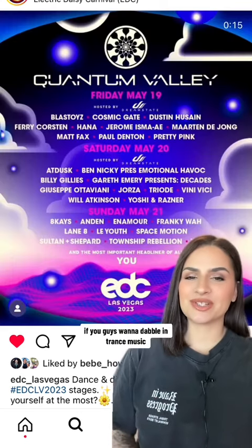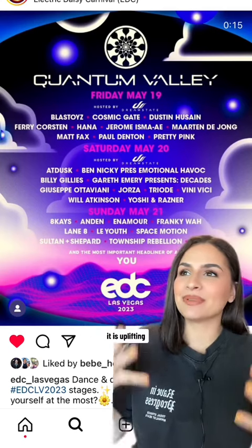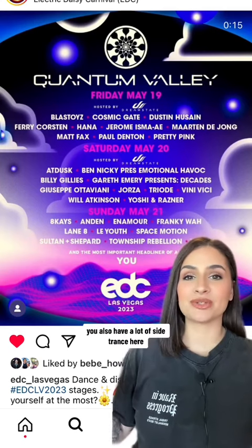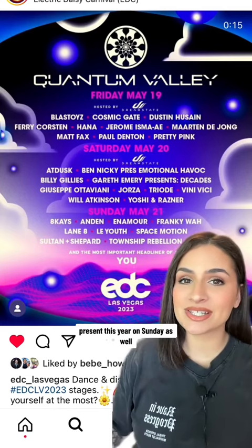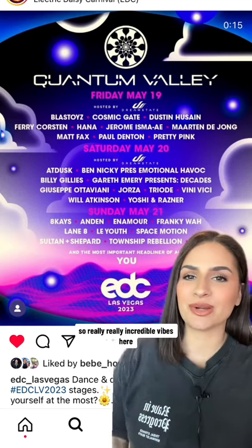Quantum Valley is for you if you want to dabble in trance music. It is uplifting, it is melodic, it is euphoric. You also have a lot of psy-trance here, and some deep house and melodic techno present this year on Sunday as well. Really, really incredible vibes here.